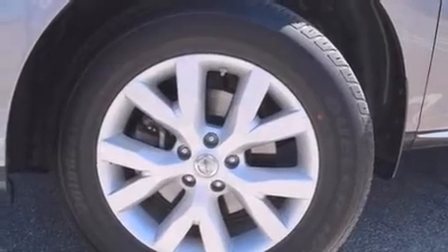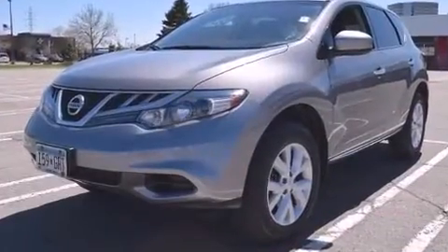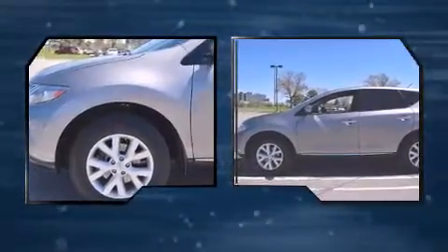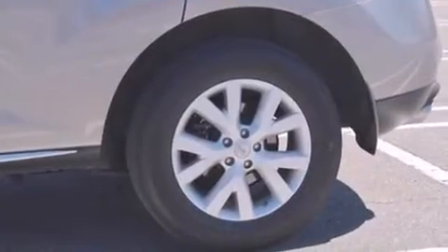Discerning drivers will appreciate the 2011 Nissan Murano. Under the hood you'll find a six-cylinder engine with more than 250 horsepower, and for added security, dynamic stability control supplements the drivetrain.